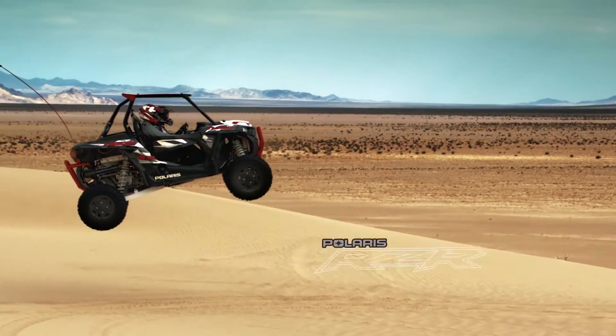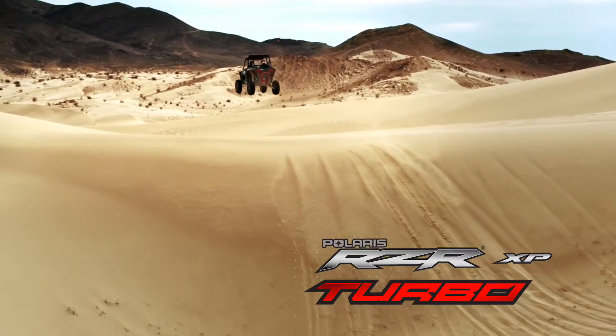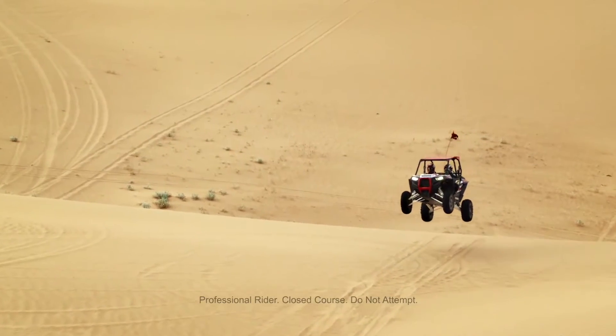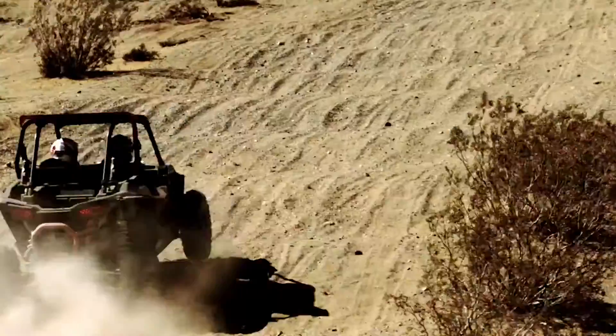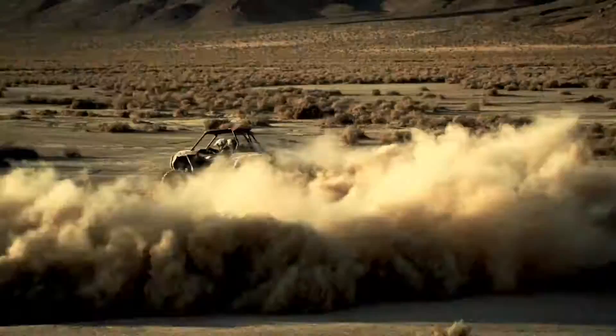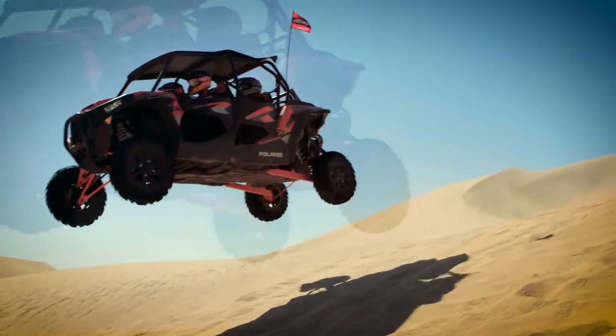The completely re-engineered, 144-horsepower Razor XP Turbo has taken razor-sharp performance to a whole new level. And once you've created the world's most complete high-performance side-by-side, there's only one thing left to do. Double down.